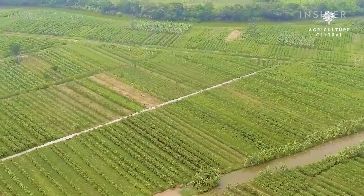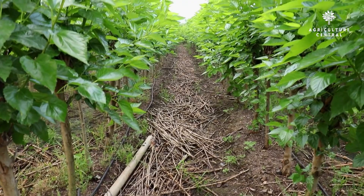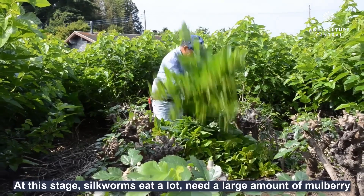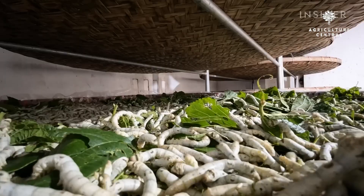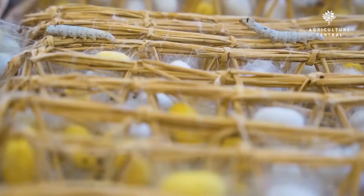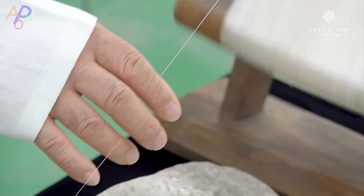Location: Silkworms require a warm and humid climate. Therefore, you should choose a location that has a tropical or subtropical climate. Space: You will need space to build a silkworm house and a mulberry garden. The silkworm house should have proper ventilation, insulation, and temperature control. Capital: Starting a silkworm farming business requires a small amount of investment. You will need to purchase silkworm eggs, mulberry plants or leaves, and rearing mesh.